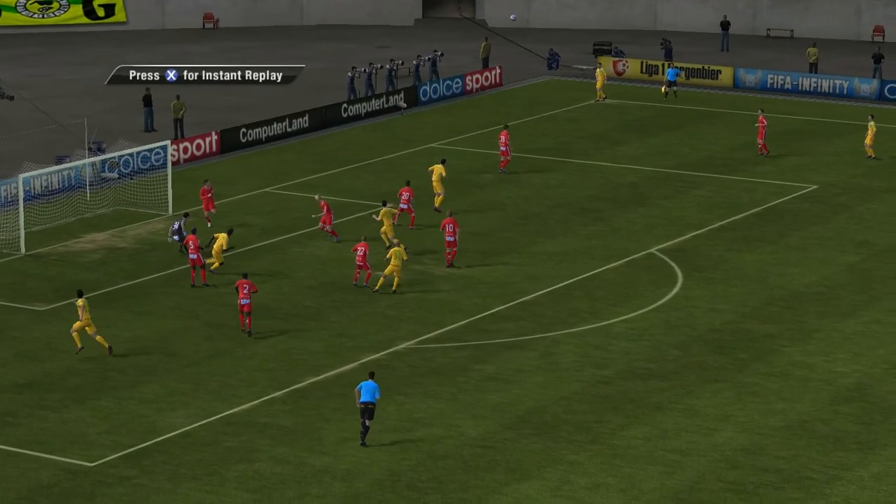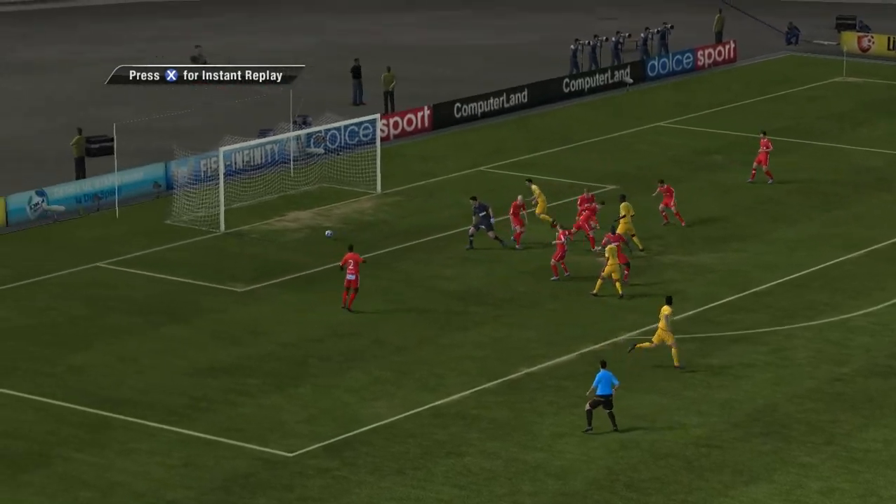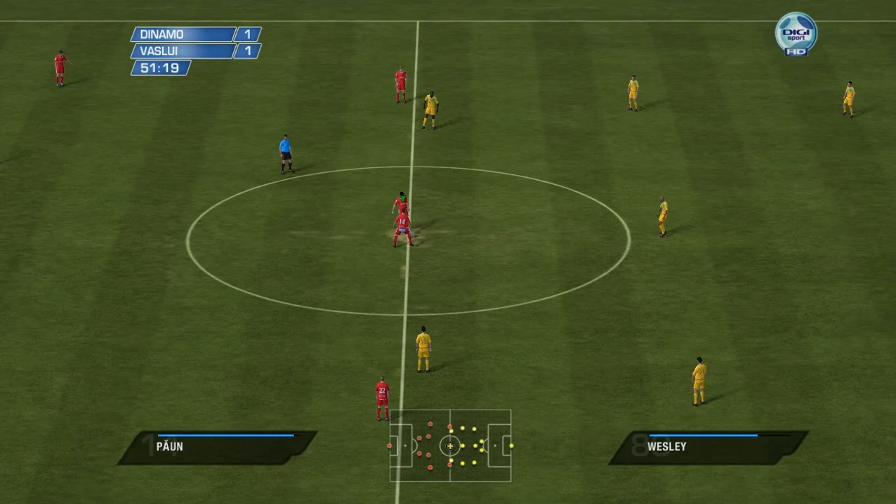They've scored from the restart. Well, I have to say that Markham is hopeless, absolutely hopeless. Well, we're back at level pegging again at 1-1.